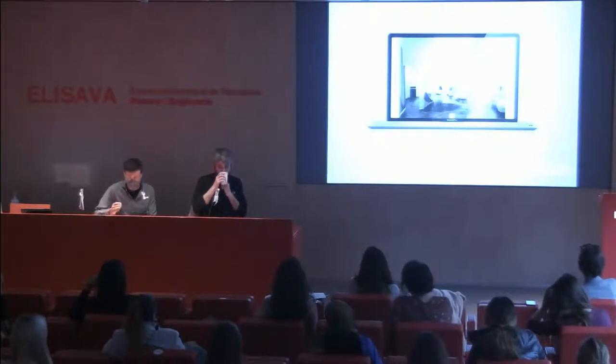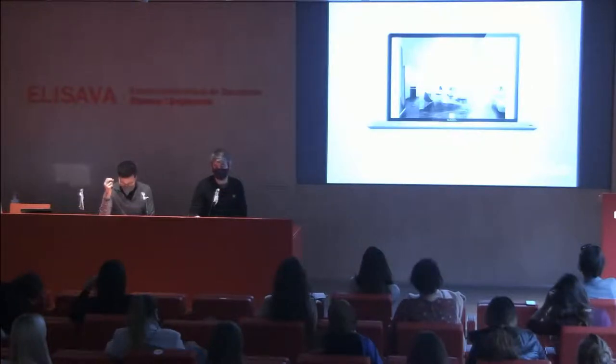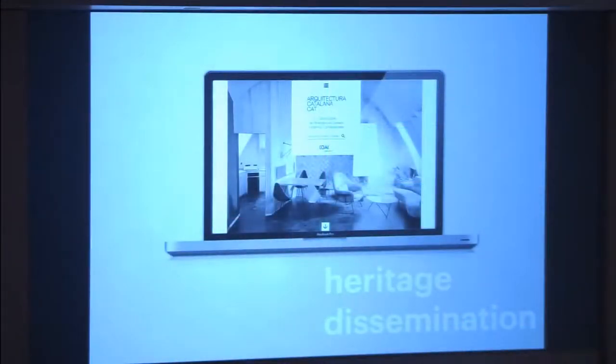We created 'Choose Architecture Catalunya,' a website that enabled us and other students to discover local architecture closer to us. At the time we only knew about super-famous architects like Rem Koolhaas. We wanted a more local approach, and through that project we discovered the richness of Catalan architecture. That knowledge has really nurtured our studio and practice.